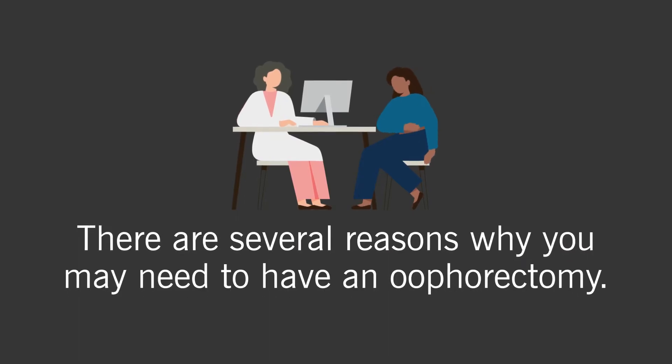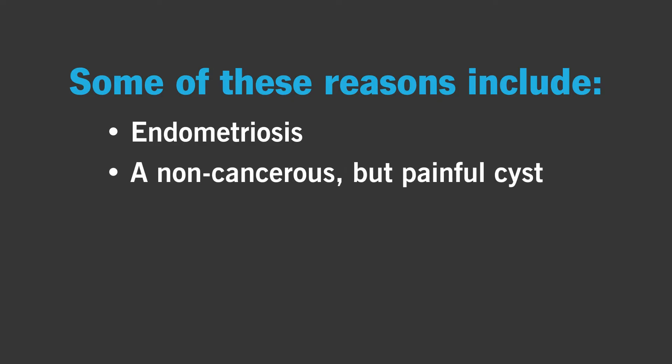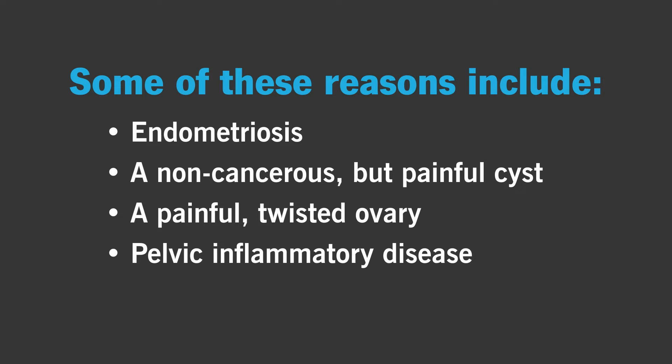There are several reasons why you may need to have an oophorectomy. Some of these reasons include endometriosis, a non-cancerous but painful cyst, a painful twisted ovary called torsion of the ovary, pelvic inflammatory disease, and ovarian cancer.